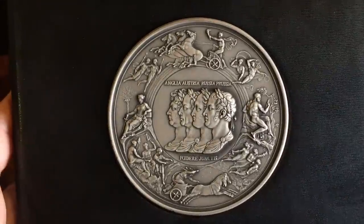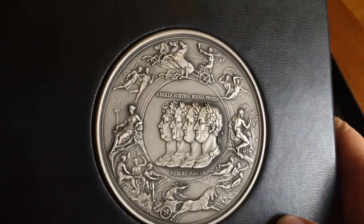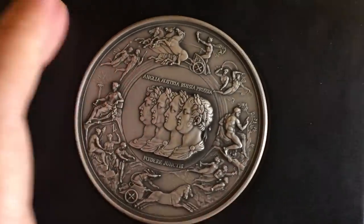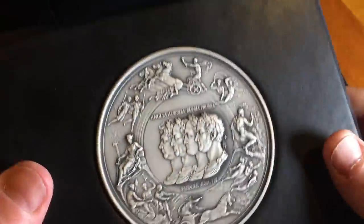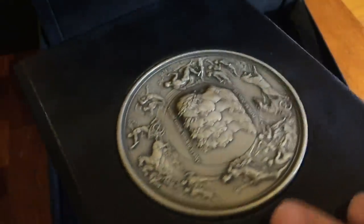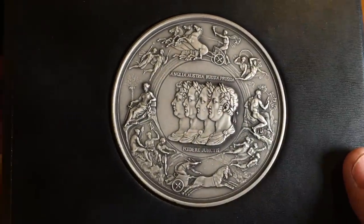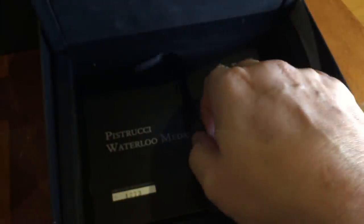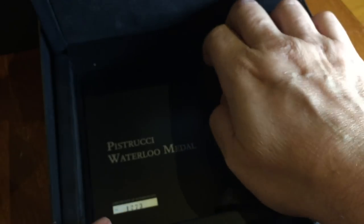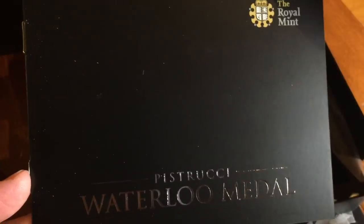Unusually, they came in their complete OMP packaging and with books and stuff, so you guys get to see a little bit more than you would otherwise see. This first one is very interesting — this is the accurate, almost life-size rendition of the original Pistruki medal. Let's have a look at the book that came with it.